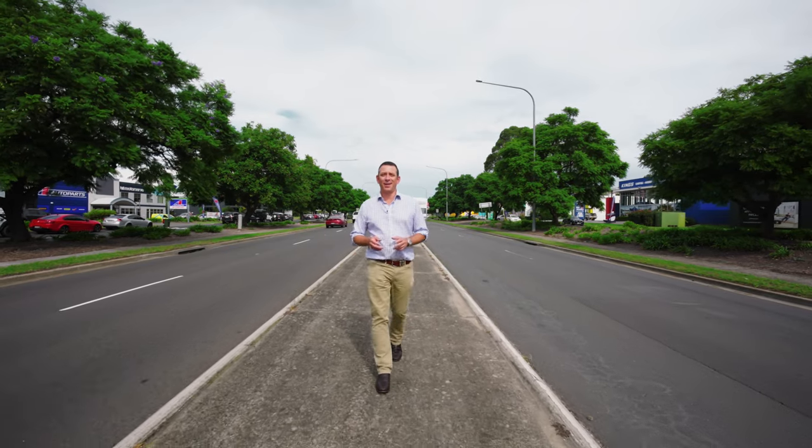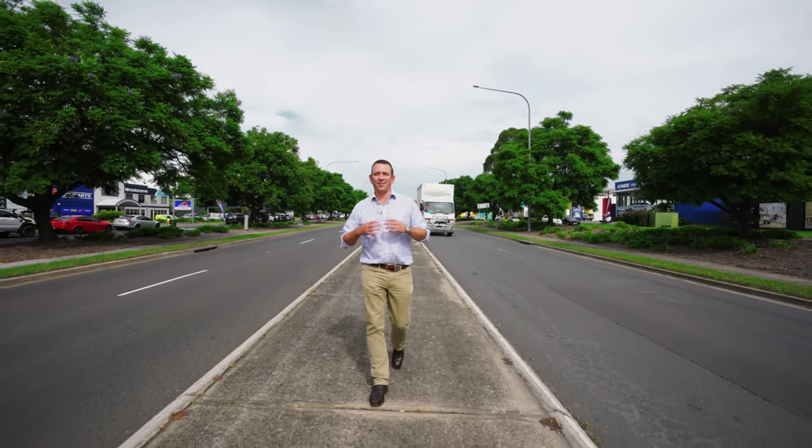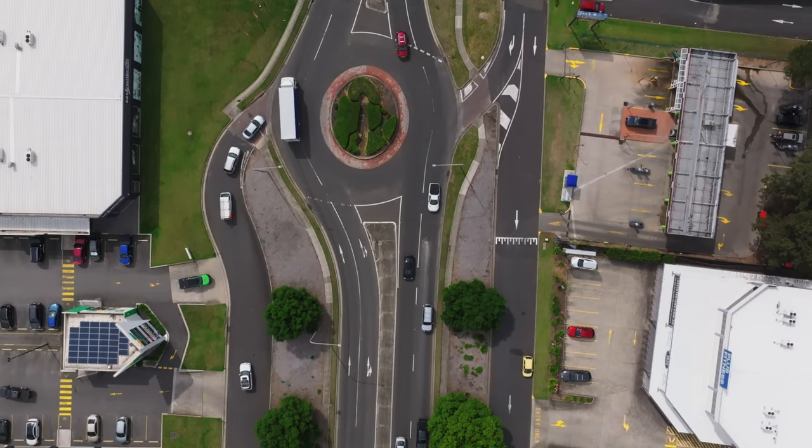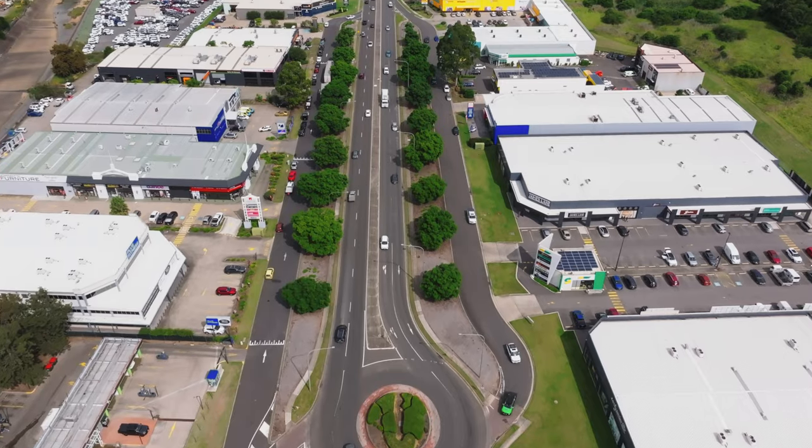Blaxland Road in Campbelltown is one of the most pristine locations for large-format retail in MacArthur. It boasts over 35 national tenants.